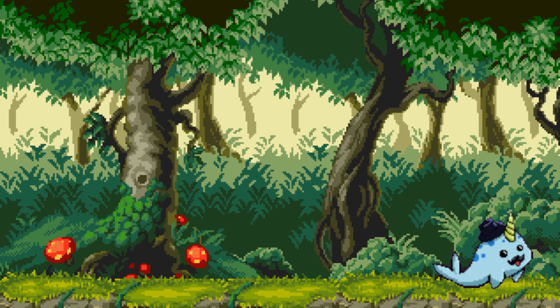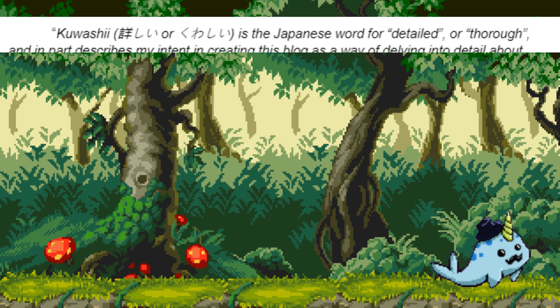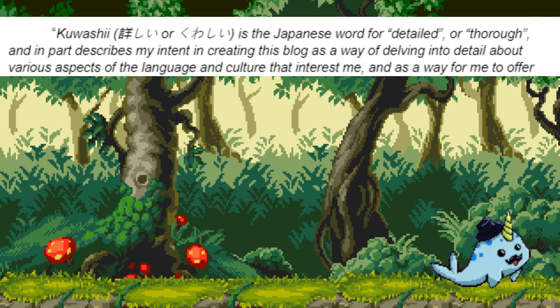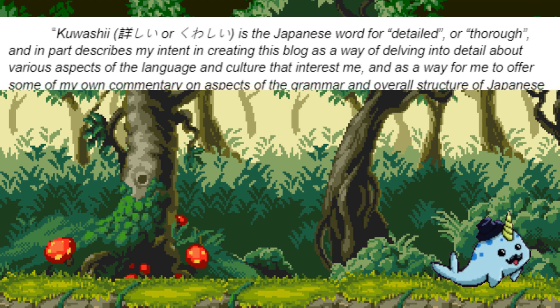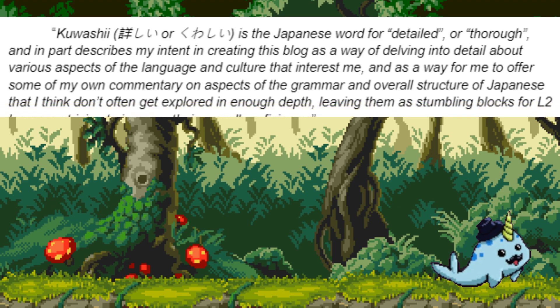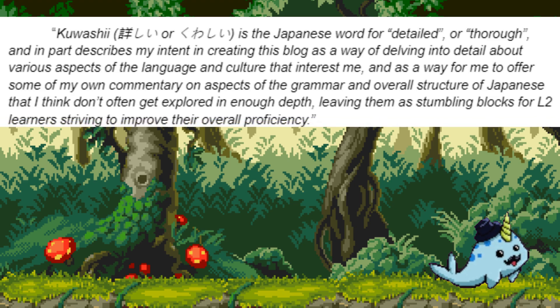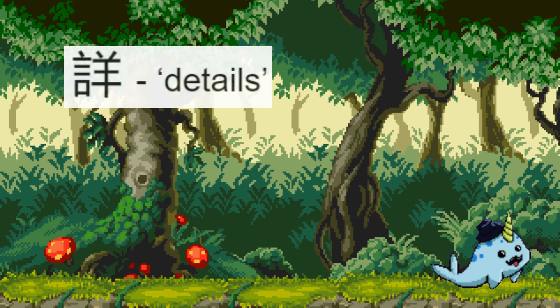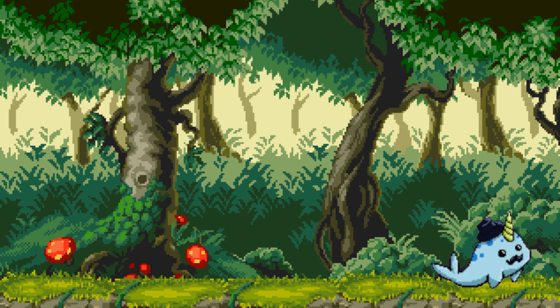Here is the description from the website's about page: Kuwashi is the Japanese word for detailed or thorough, and in part describes my intent in creating this blog as a way of delving into detail about various aspects of the language and culture that interest me, and as a way to offer some of my own commentary on aspects of the grammar and overall structure of Japanese that I think don't get explored in enough depth, leaving them as stumbling blocks for L2 learners striving to improve their overall proficiency. As the name suggests, the website and the articles it contains are quite thorough. Beginners can learn about Japanese and see an example of another person's learning path. Intermediate learners can refresh their knowledge and dive into the finer points of the material. Kuwashi is a great example of a successful learner who left lessons behind to aid themself and those that follow.